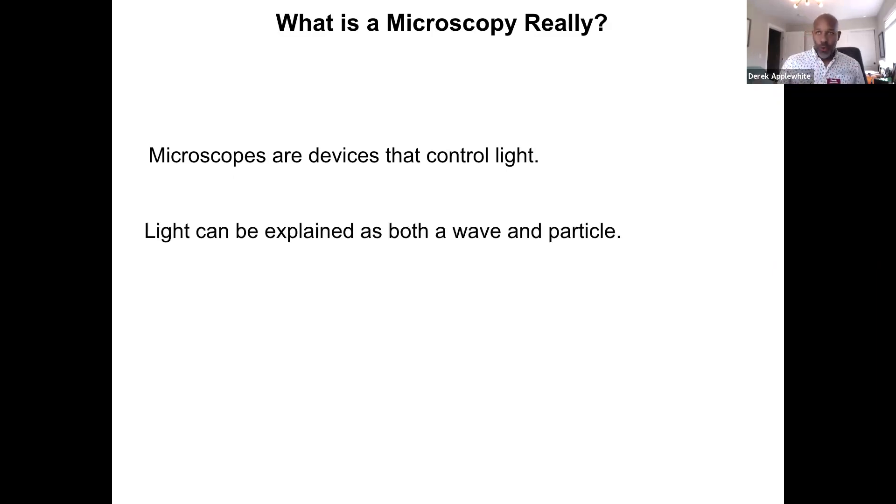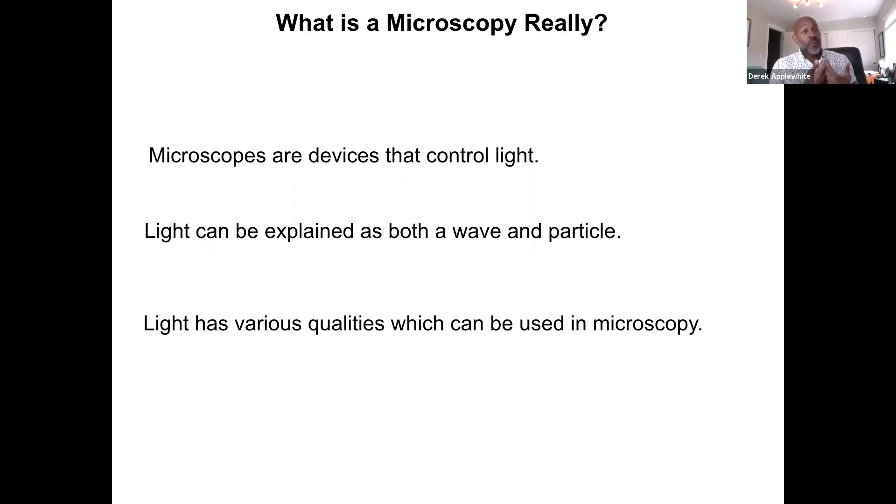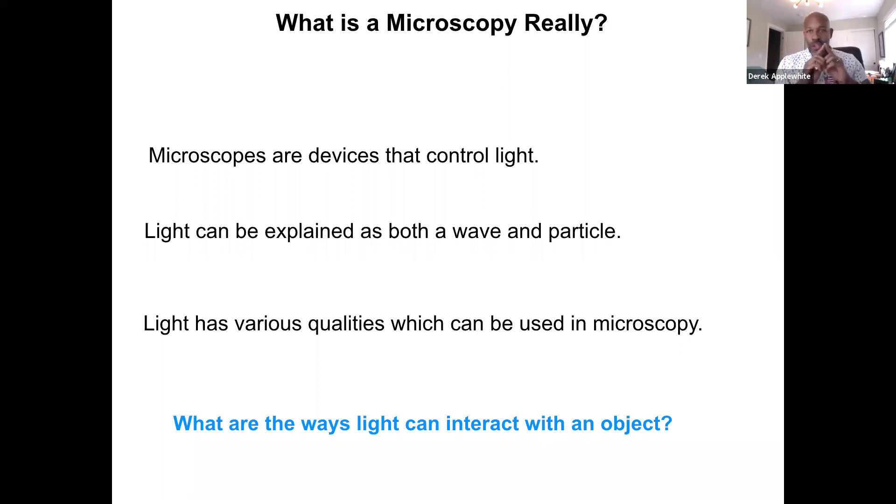If it's controlling light, what is light? Light is all around us and can be explained both mathematically and physically as both a wave and a particle. Light has various qualities which can be used in microscopy. So what are the ways light can interact with an object? It can be reflected, absorbed, refracted, diffracted, or re-emitted. These are all really important concepts when talking about a tool that controls light.